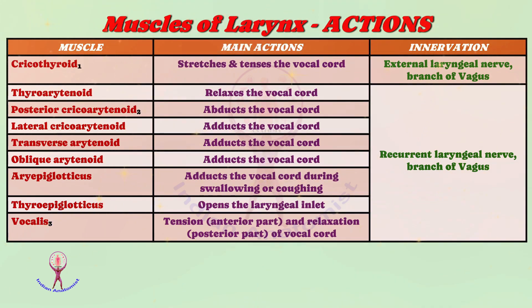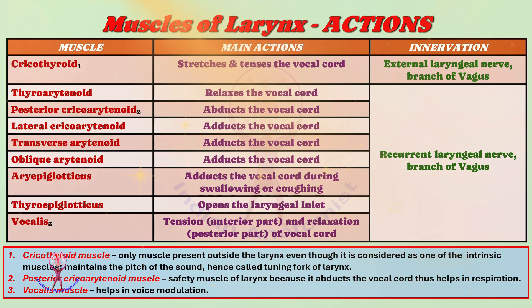Some special notes on intrinsic muscles, frequently asked in medical competitive exams. Number one: the cricothyroid muscle is the only muscle present outside the larynx, yet considered an intrinsic muscle; it maintains the pitch of sound, hence called the tuning fork of the larynx. Number two: the posterior cricoarytenoid muscle is considered the safety muscle of the larynx, because it abducts the vocal cord and widely opens the rima glottidis, thus helping in respiration. Number three: the vocalis muscle helps in voice modulation.